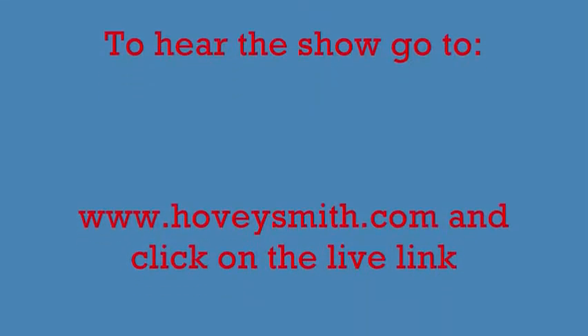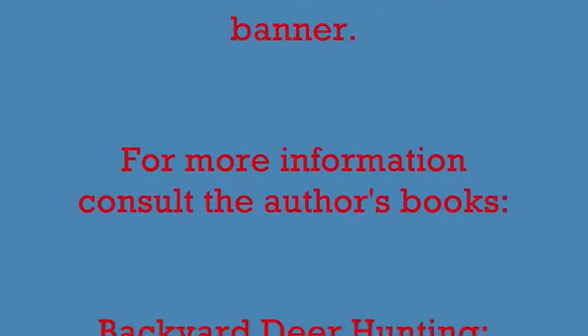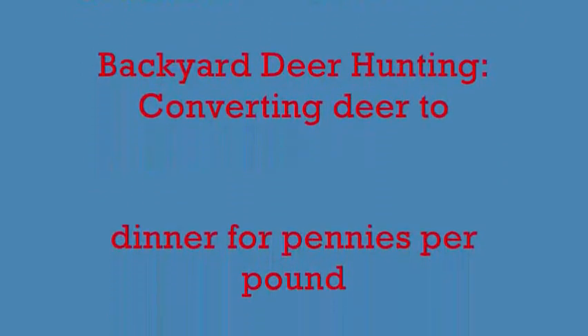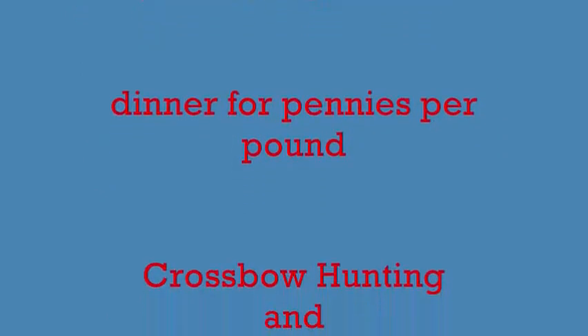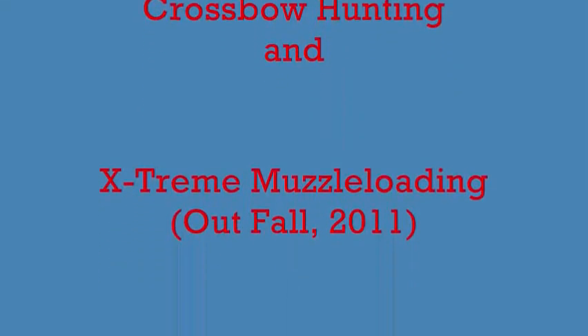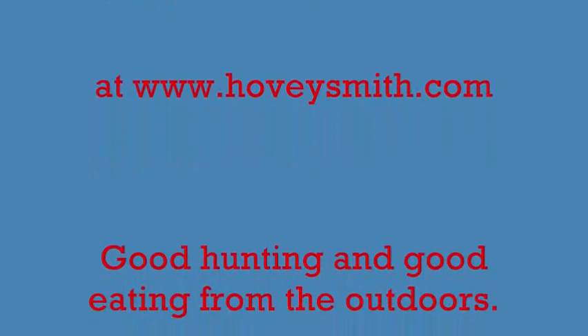To listen to that show, go to my website at www.hoveysmith.com and hit the live link to the webtalkradio.net show page. Look up at the top and you'll see archived shows — hit that and it'll bring up all my past shows so you can listen. I've also got books: Backyard Deer Hunting, Crossbow Hunting, Extreme Muzzle Loading, and Practical Bow Fishing. Good hunting and good eating from the outdoors.